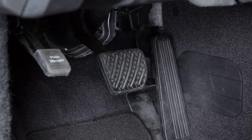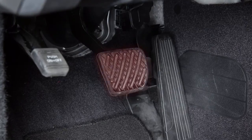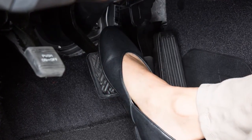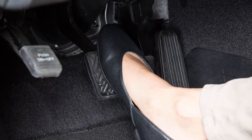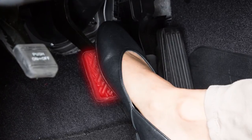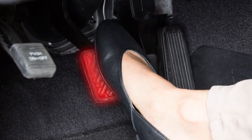If the driver releases the accelerator pedal, then the system applies partial braking. If the driver applies the brakes quickly and forcefully after the warning and the system detects that there is still the possibility of a forward collision, the system automatically increases the braking force.